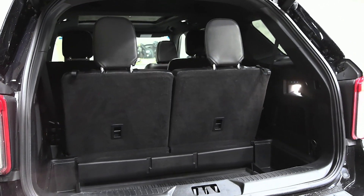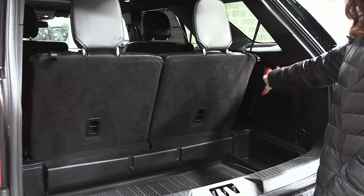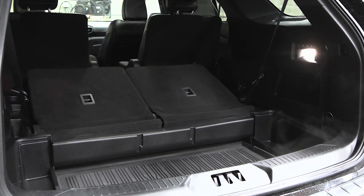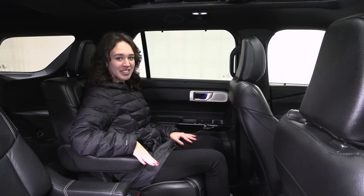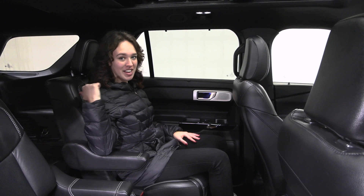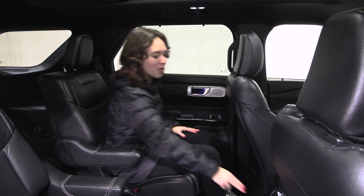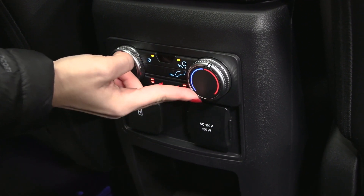You have a very spacious back area with your all-weather mat down below, and you can fold your third row seats down to give you even more room when you need it. Inside, you have your second row bucket seats along with your third row bench seat in the back, and a twin panel sunroof overhead along with the comfort feature of heated seats for your second row passengers.